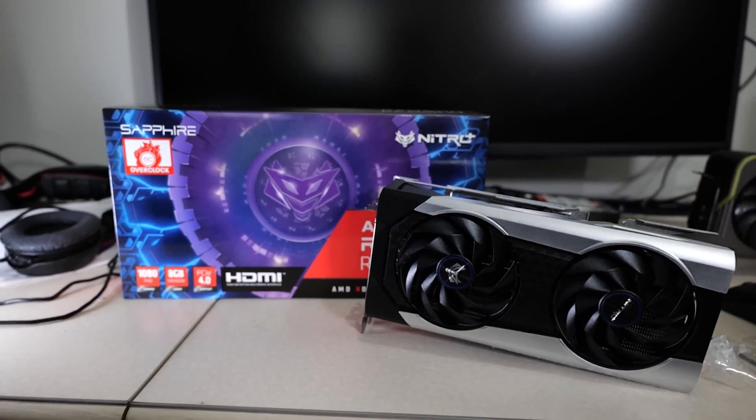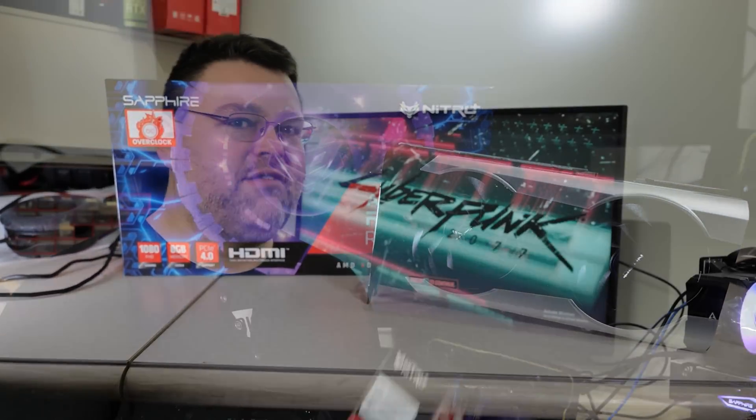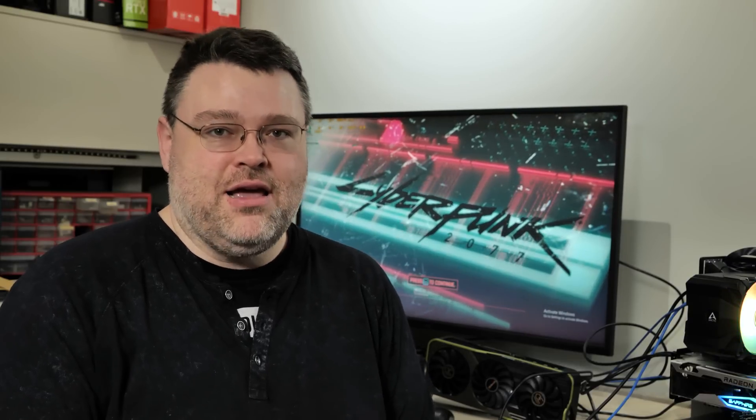Today I've been testing the 6650 XT from Sapphire. If you've already got a 6000 series GPU, you're not going to run out and buy another one — this is a refresh, an incremental improvement over the previous models launched last year. The most important aspect of this refresh is supply — more than the pricing, more than the performance, it's the supply of this thing.